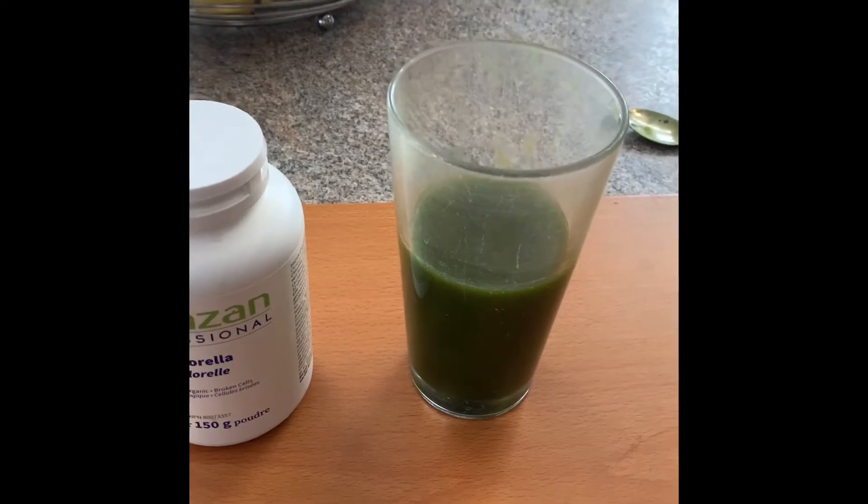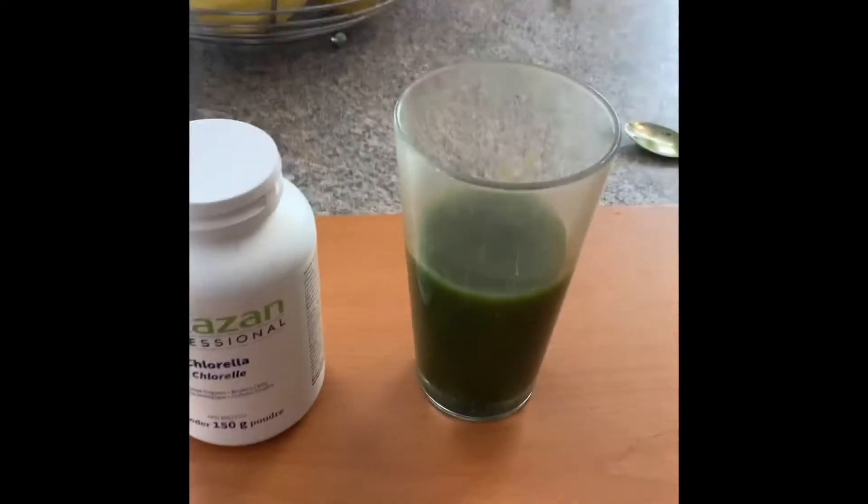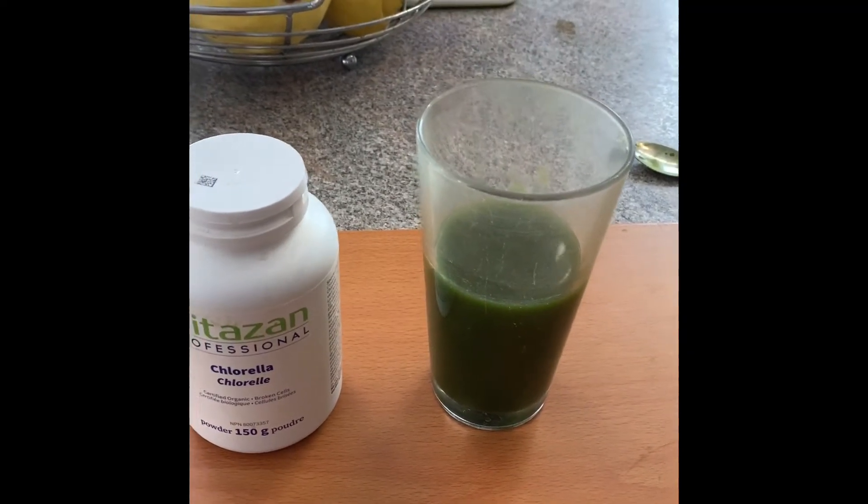I have a couple teaspoons of chlorella in here that I've been drinking throughout the morning and afternoon today.